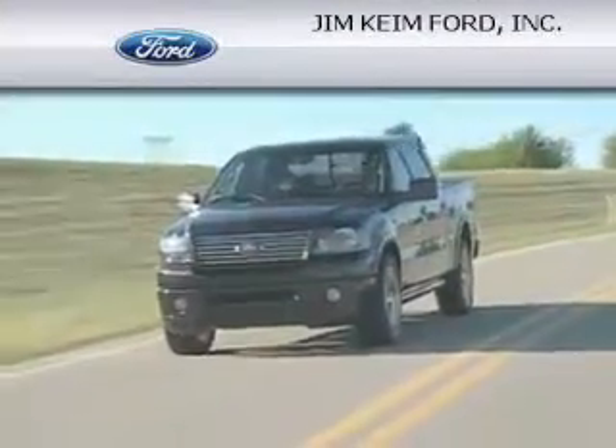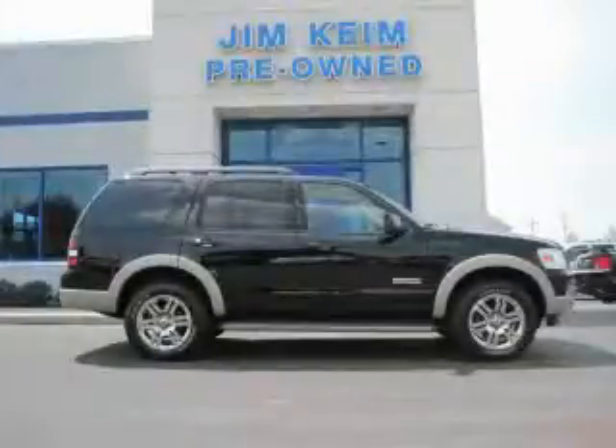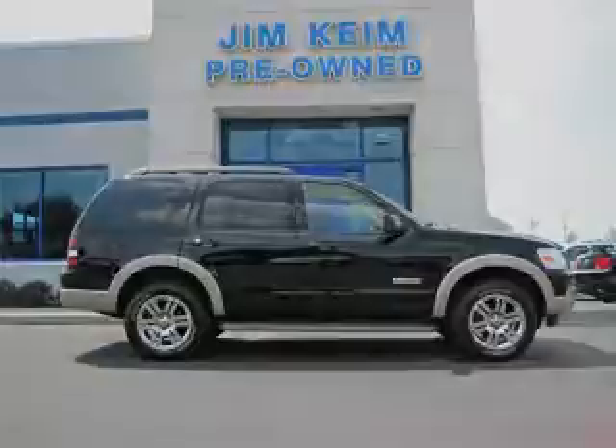Another fine vehicle offered by Jim Kime Ford. This is a 2008 Ford Explorer for when safety, size, and space are of importance.